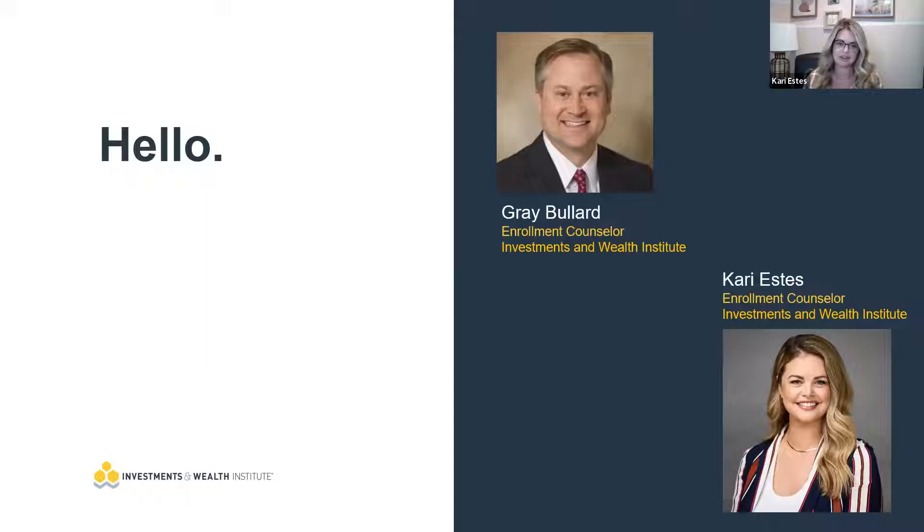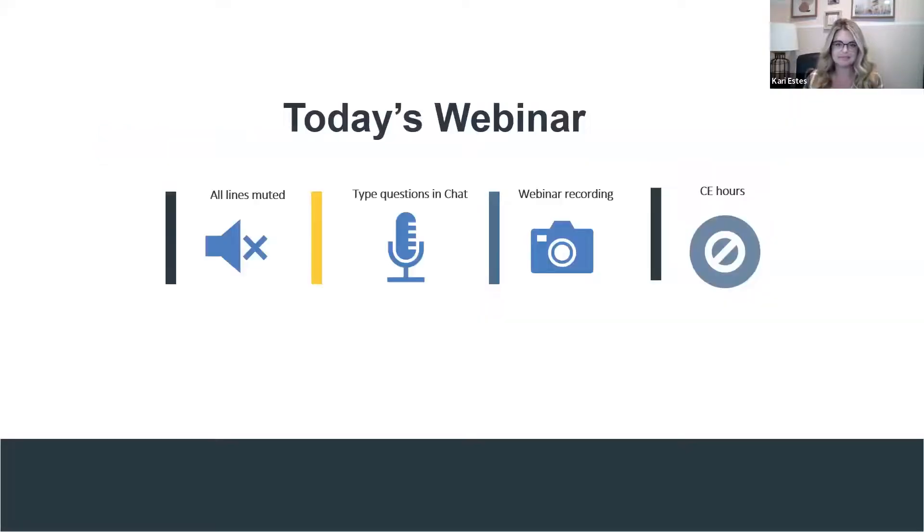My colleague Gray Bullard is also on the line. Our role is to walk you through our certifications, hear about your education goals, and be a resource for you here at the Institute as you dive into your education. Today's webinar is on a Zoom platform. All the lines are muted. We ask that you type your questions into the chat feature. The webinar will be recorded and provided to you at a later time, and no CE hours are awarded for today's informational presentation.